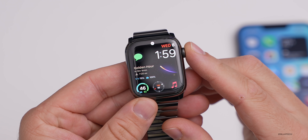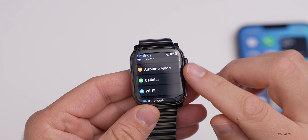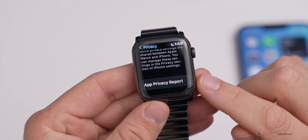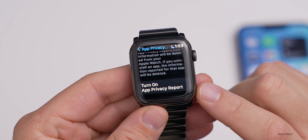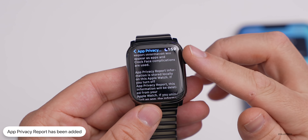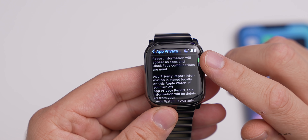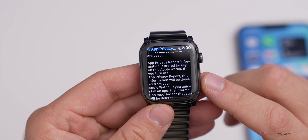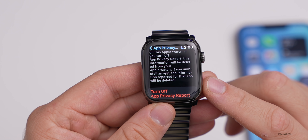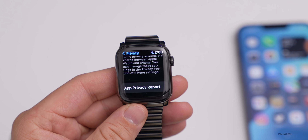They've also added App Privacy Report to the watch under Settings. If we go to Settings, scroll down to Privacy, and scroll to the bottom, you'll see App Privacy Report. Tap on it, and you can turn it on. This will show you everything your watch is doing — what it's accessing and what app data is being shared. Report information is stored locally on the Apple Watch, and if you turn it off, the information will be deleted.